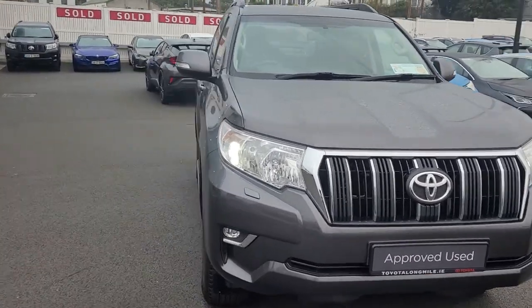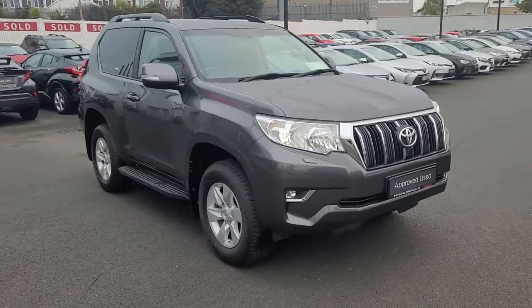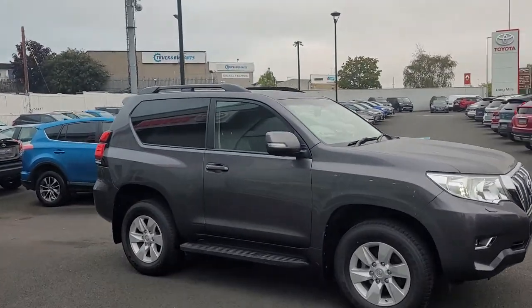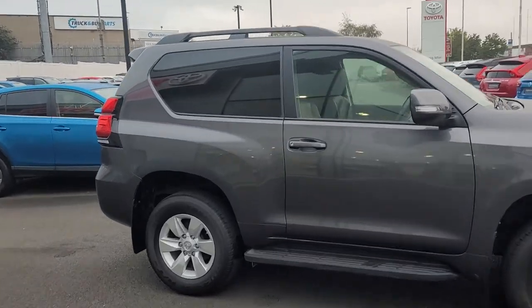Welcome to Toyota Longmile. Just arrived in stock today: a 2019 short wheelbase Land Cruiser. Good high spec on this one — you have the side steps, roof rails, rear privacy glass, and it's also keyless entry.